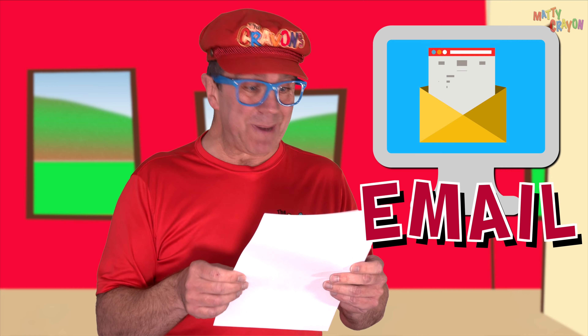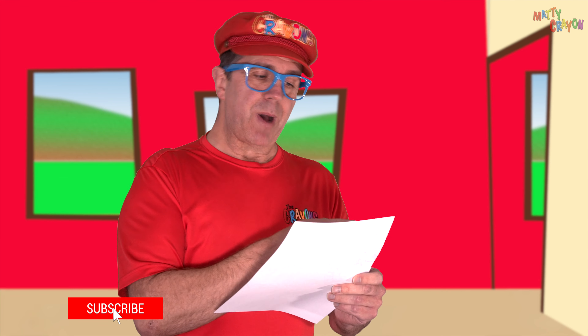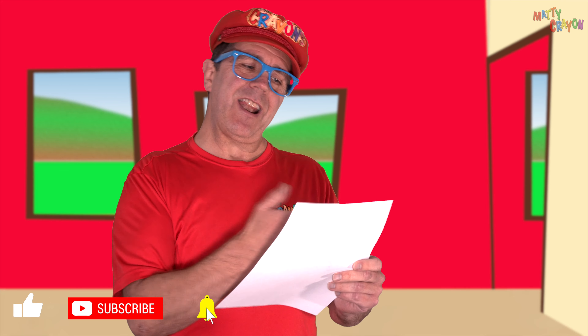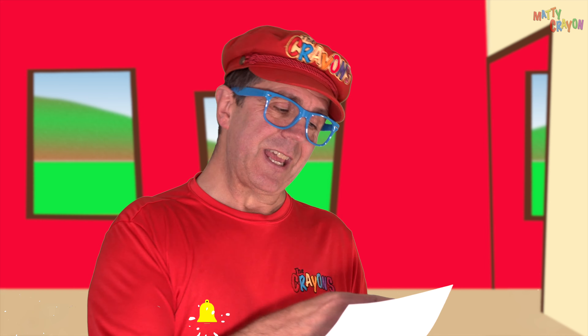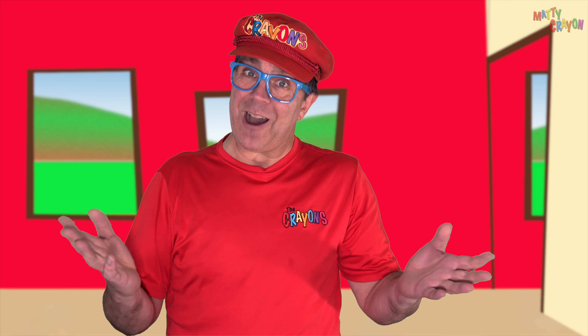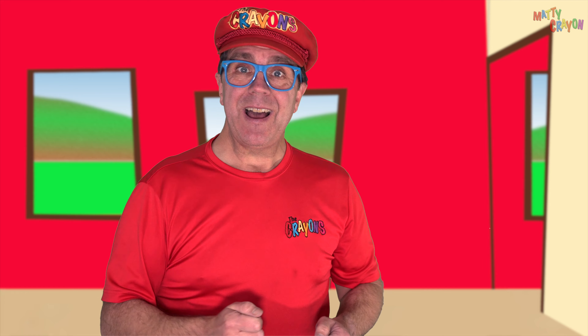Hi everybody! Look, I've got an email. It says: Dear Matty Crayon, my grandson Toby — hi Toby! — he loves cranes. Can you make a video about cranes? Wow! I think that's a really good idea. Do you know, when I was a little boy, my dad was a crane driver!